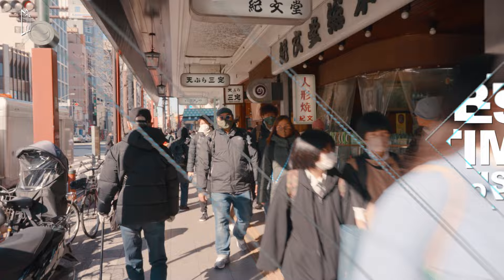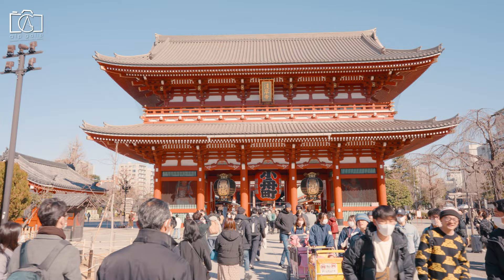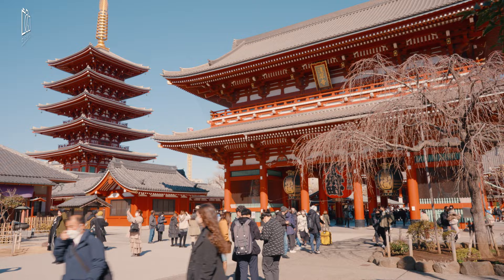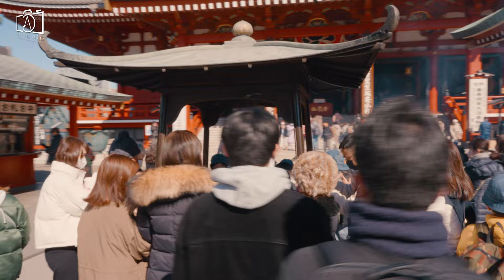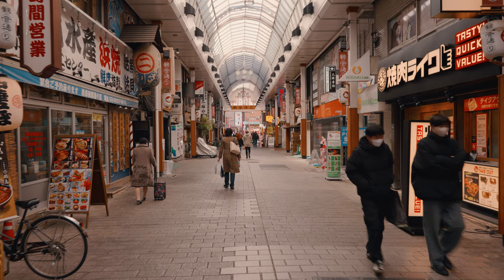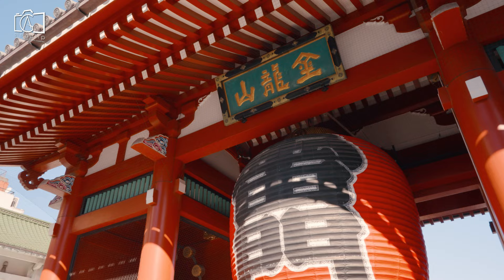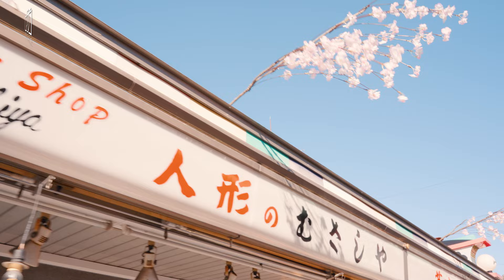Sensoji Temple is so popular that it gets super crowded, especially on weekends, but also on weekdays. To avoid crowds, we recommend going there early in the morning, preferably around 9 AM. Also, one of the most beautiful aspects of Sensoji Temple is the night lights — you can watch the sun set over the temple and see the night lights turn on.